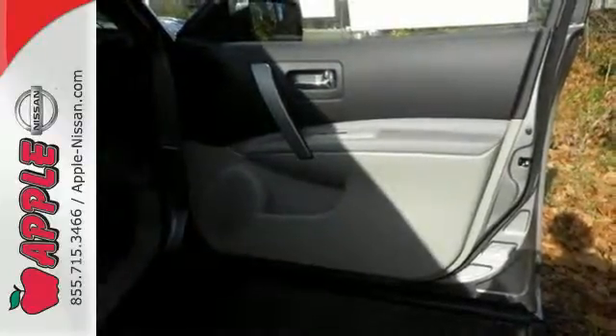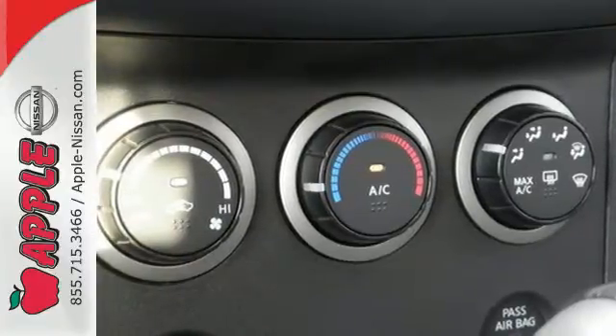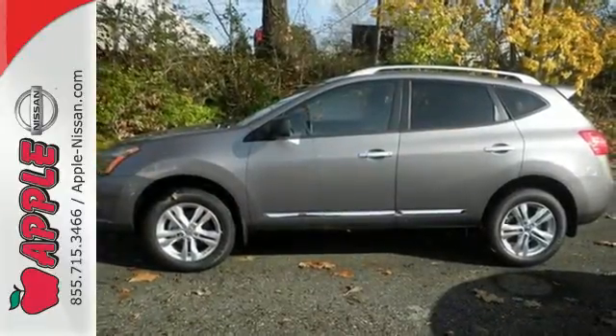The gas mileage and great looks of this crossover are sure to keep you smiling. Start a loving relationship with your vehicle. Drive off in this Rogue Select today.